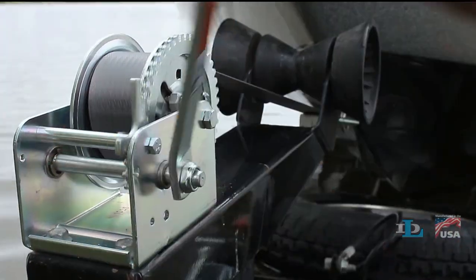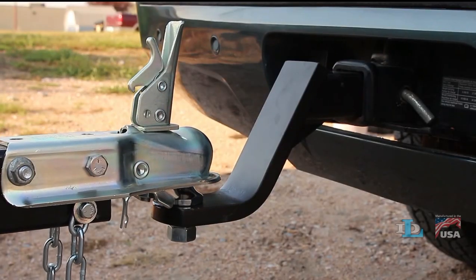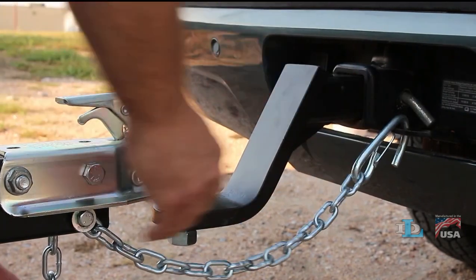Made in the USA winches and couplers, backed by top-notch customer service. DL, the choice of professionals.